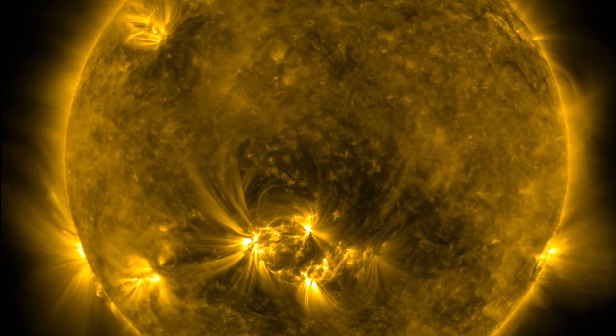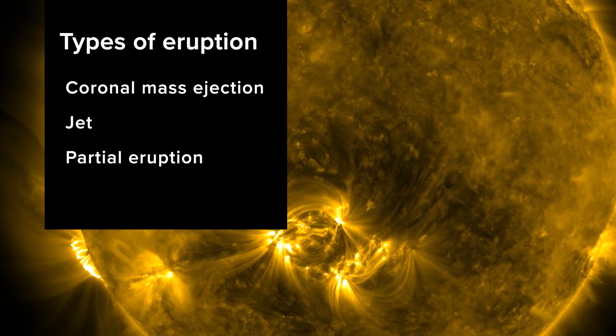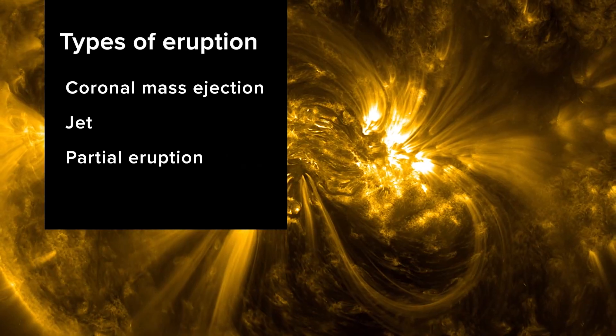Eruptions on the Sun usually come in one of three forms: coronal mass ejections, jets, and partial eruptions.